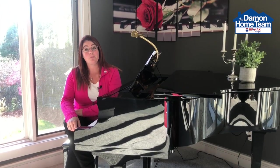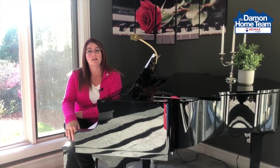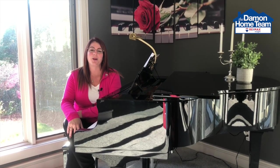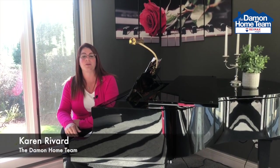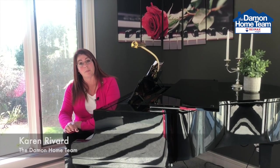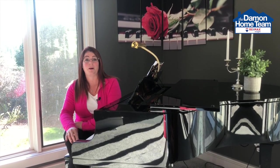Have you been thinking about selling your home and the home improvement projects that may be the best return on investment for you? Stay tuned, we're going to go through a few of them for you today. Hi, I'm Karen Navard from the Damon Home Team at RE-MAX Insight, and today we're going to talk about a few home improvement projects that you can do to get the best return on investment when you're preparing your home for sale.